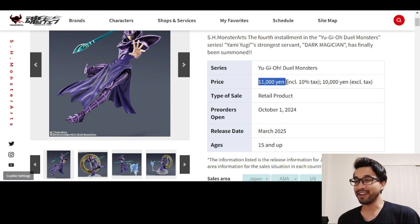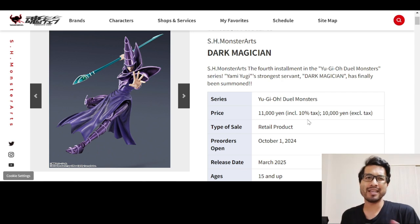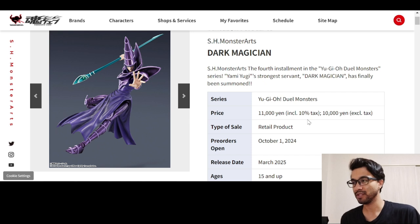Let's just look at the price and everything. 11,000 yen. October 1st is when pre-orders open, so they've been open for a couple of days now. I thought this just got announced yesterday — I guess I was wrong. Still pretty new. Release date is March 2025. And this isn't like a Premium Bandai or anything like that, so you can pick this up at the store, provided the store carries these. Or if you're not in Japan, a middleman or something like that.